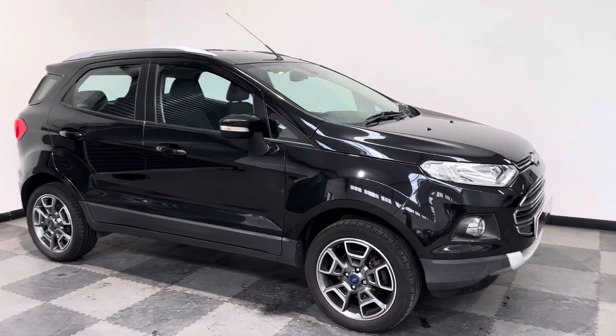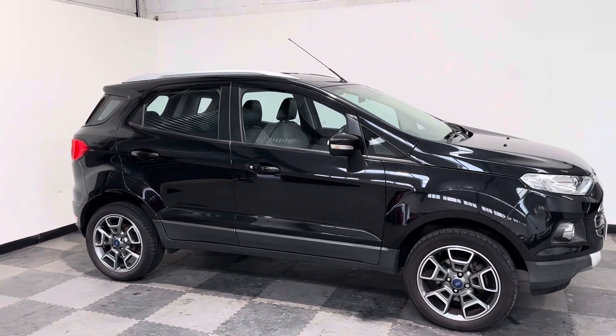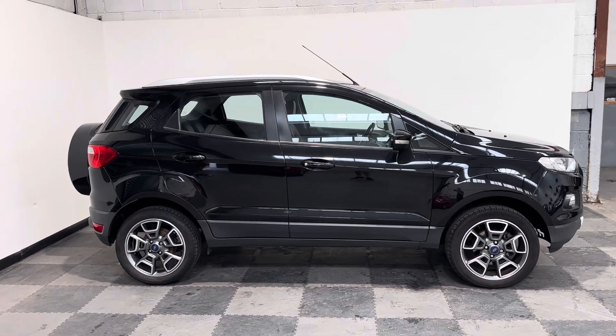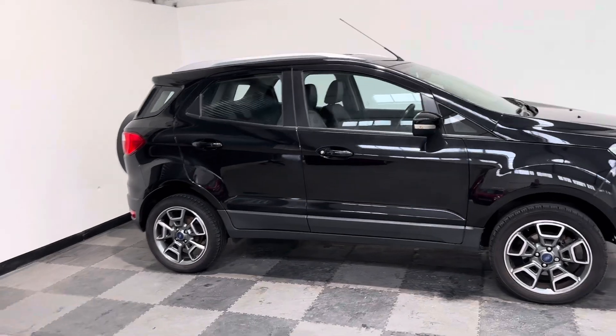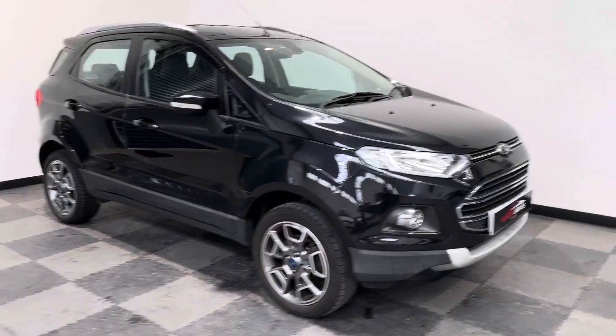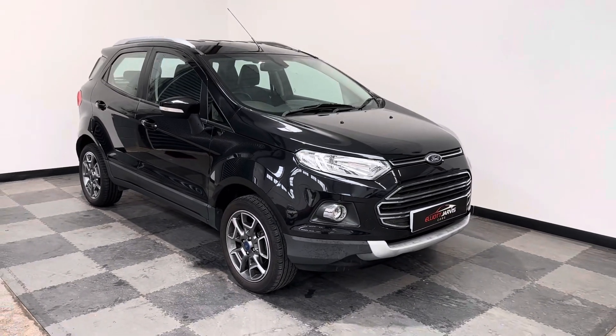It does nigh on diesel economy but out of a petrol engine, and gives you the best of both worlds. Cheap on road tax, cheap on insurance, but actually plenty of power. And we love the little EcoSport — they're a brilliant little small SUV.